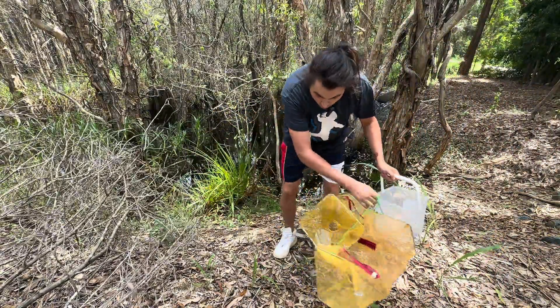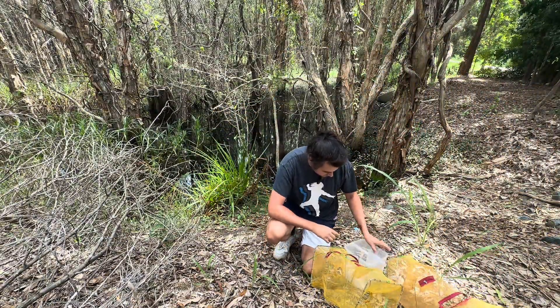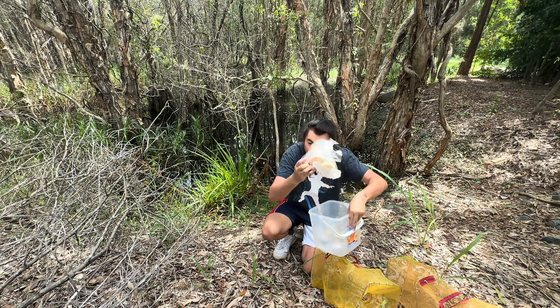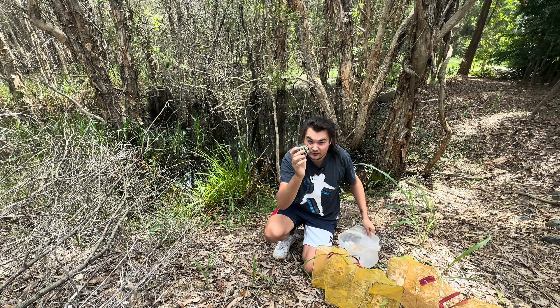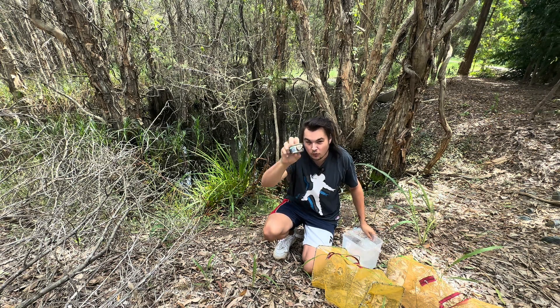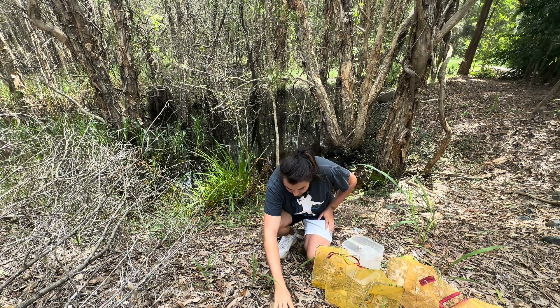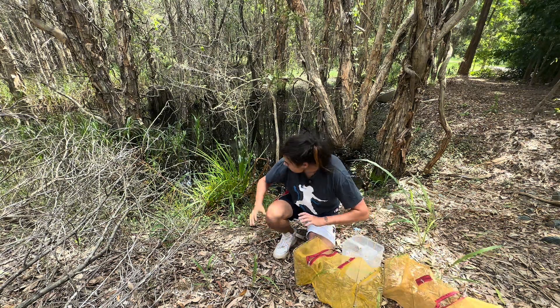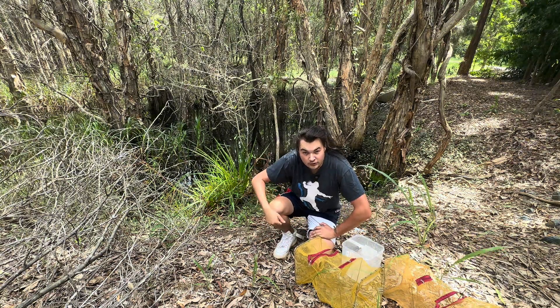Welcome back guys. Today we're going to try some Vegemite, some bread, and highly requested cat food as bait. I'm going to do cat food in one trap and Vegemite and bread in the other trap, and we're going to see if we can catch some really cool, interesting fish.